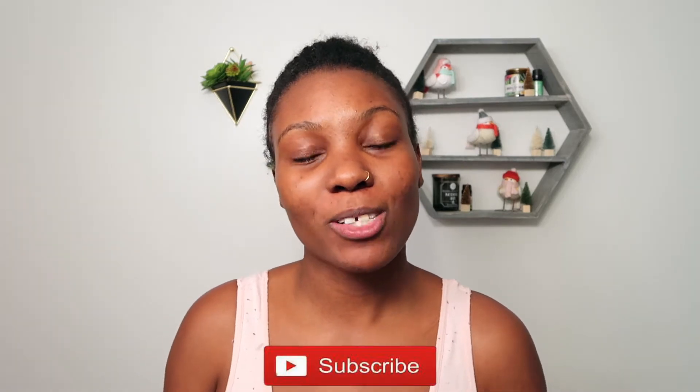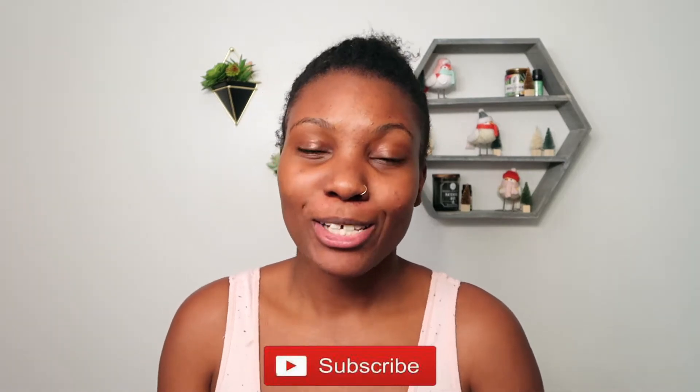Hey y'all, welcome back to my channel. It's your girl Raquel. If this is your first time clicking on my video, then welcome. Make sure you hit the subscribe button right down below so you don't miss another upload. So welcome to another episode of Talk Black, Shop Black.